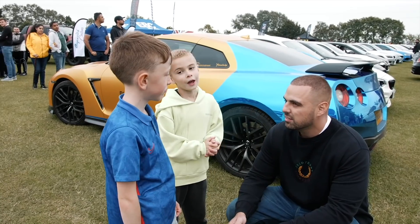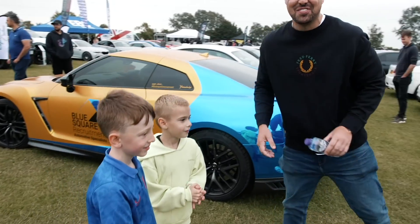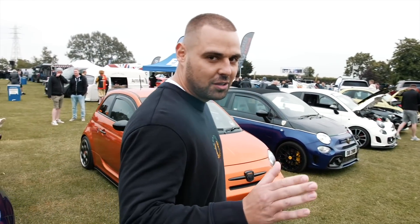Parked in front of me here is a car that I bought from money that was generated from my car event back in June this year, so thanks to everyone that came along to the event — the profits that I made went into this car.